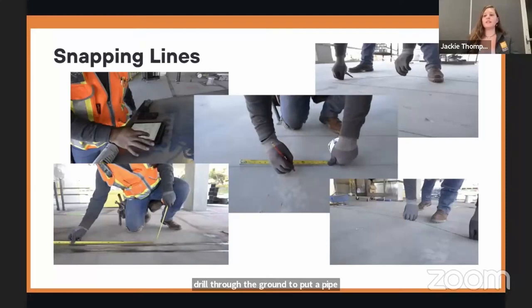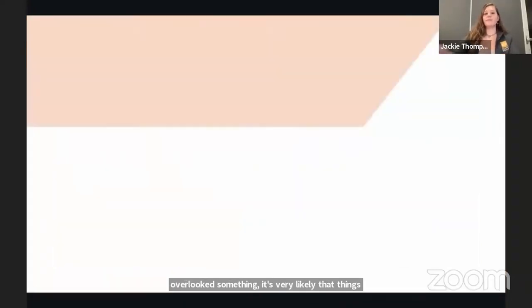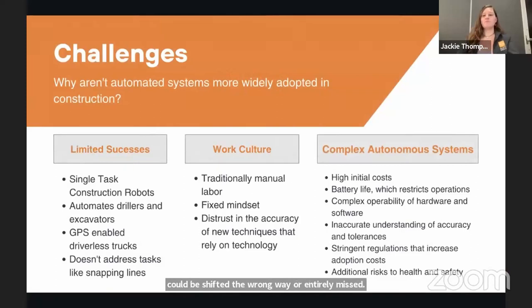This requires very skilled workers — only people with years of experience are allowed to perform layout to the level of accuracy required by many building codes. Unfortunately, this also means there is a lot of room for human error. Rulers and tape measures are not all built equally, and if you're tired and overlook something, it's very likely things could be shifted the wrong way or entirely missed. You would assume someone would want to come along and make this process easier.